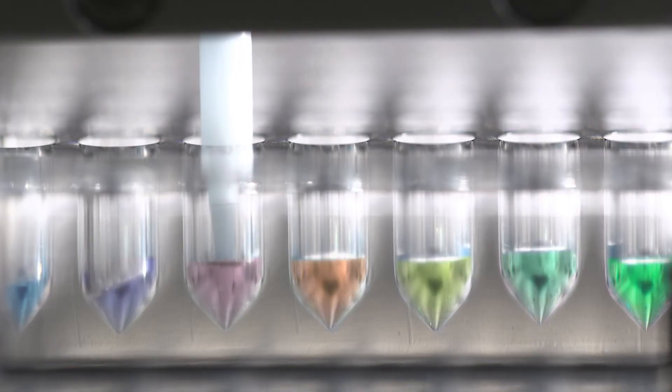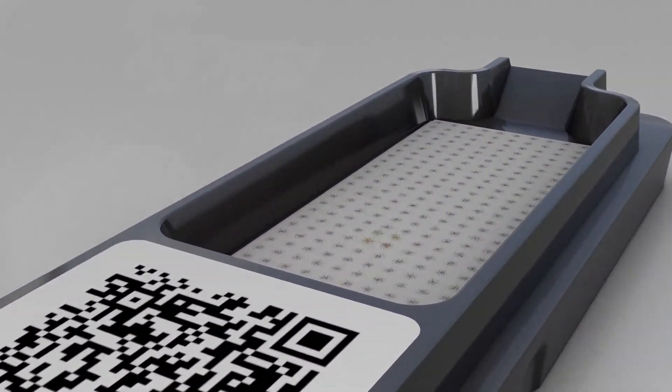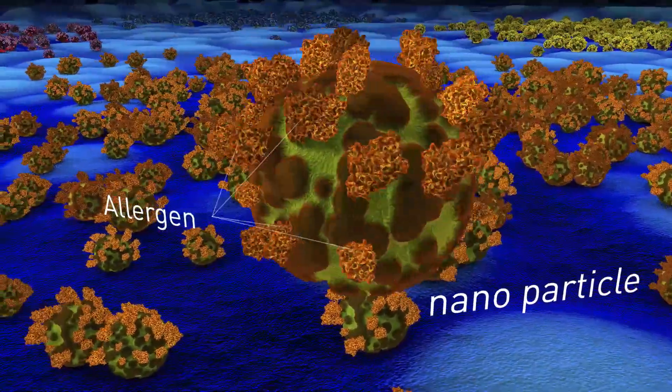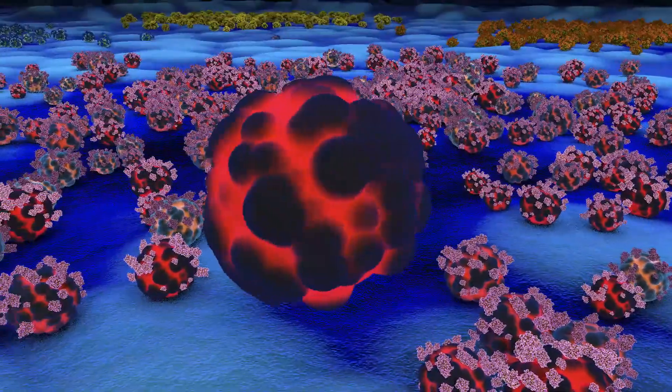Macro Array DX's Allergy Explorer allows the simultaneous determination of sensitisations against a multitude of different allergen sources and molecular allergens. With the help of nanotechnology, every allergen source and molecular allergen can be optimised for production. High quality for every test feature can be ensured.